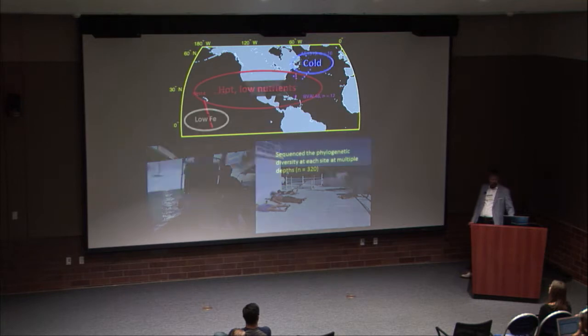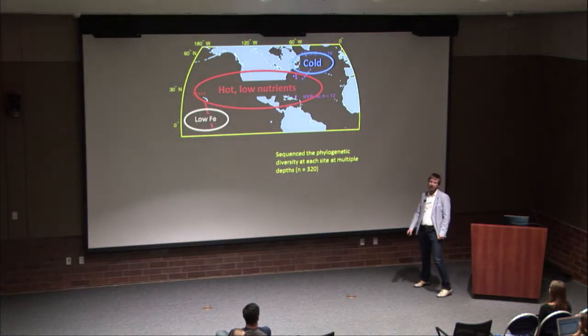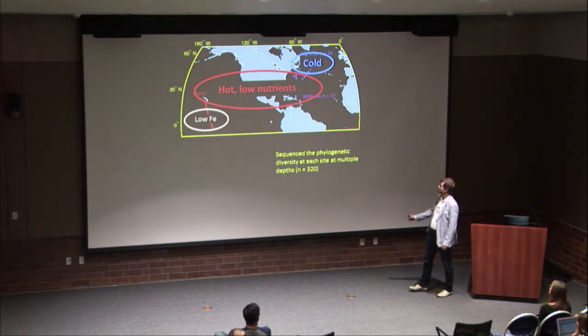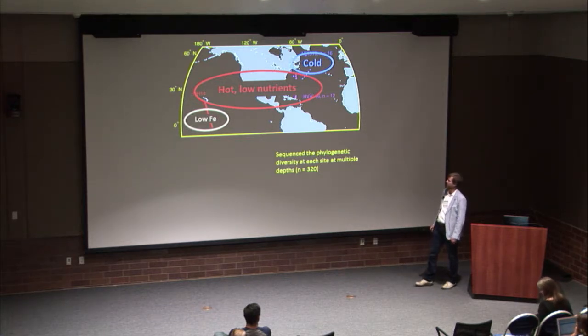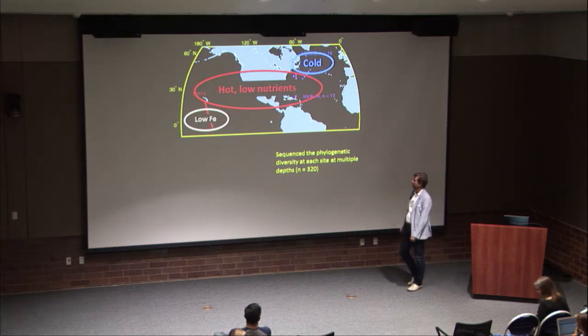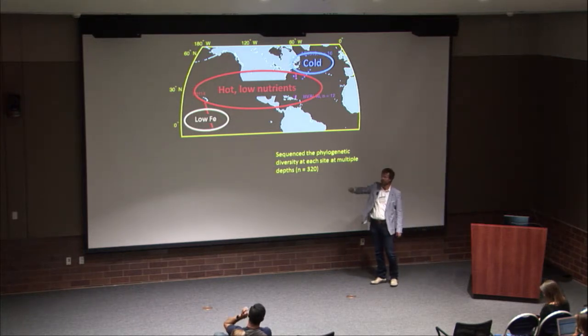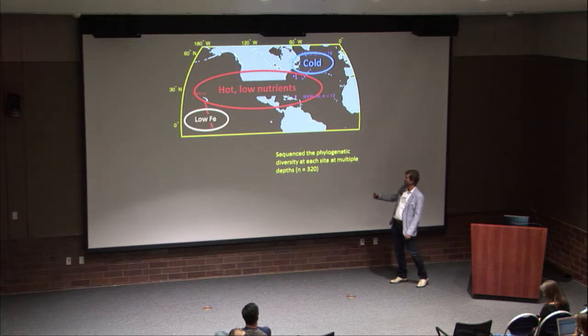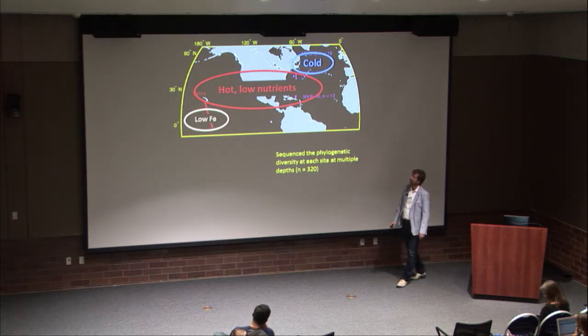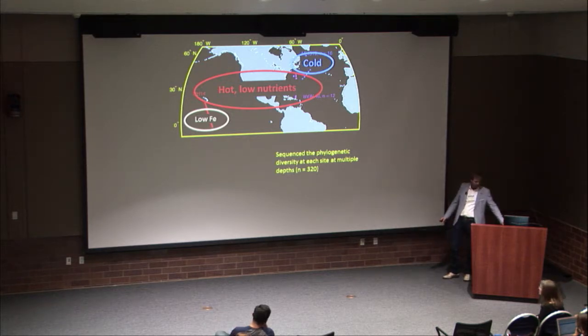These cruises cover the three types of biomes where we find Prochlorococcus: the higher-latitude colder nutrient-replete environment, the hot low-nutrient middle environment, and the low-iron equatorial environment. At all these places we sampled DNA both at the surface and at depth, collecting about 300 samples, and used a marker gene to understand the phylogenetic diversity at all these sites.